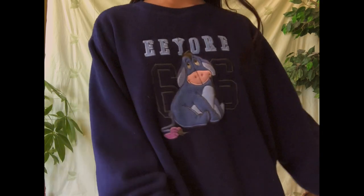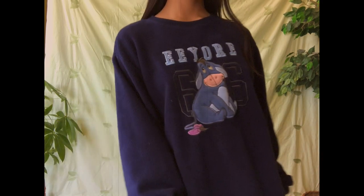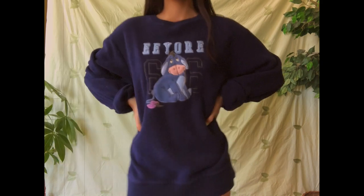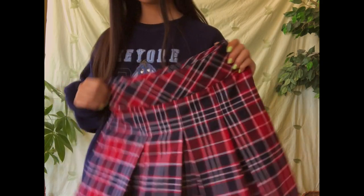Here is the first sweatshirt — it features a giant ass on the front. Just kidding, it's Eeyore the donkey and he is so cute. I thrifted this but it's originally from Disney, which is pretty cool. I actually have a pre-tip: roll up your sleeves. Not only does it show off an extra inch of scandalous wrist territory, but I think it adds a more flattering sleeve silhouette.